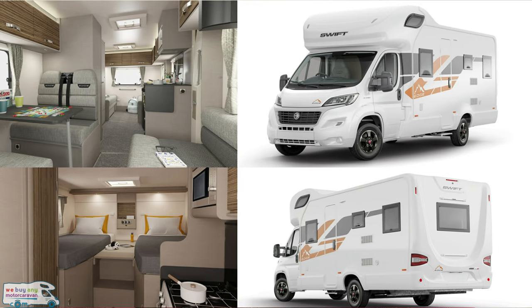WeBuyAnyMotorCaravan.com will be taking their YouTube channel to the NEC, walking around and having a look at the latest motorhome ranges. Starting with the Swift Edge Range — it is a 3.5-tonne maximum weight motorhome drivable on a Category B licence, ideal for anybody with the restricted licence. Priced from £46,625 for the two-berth 412 model up to £50,125 for the higher-priced layouts, with five layouts in total.